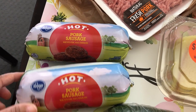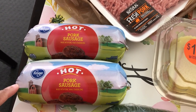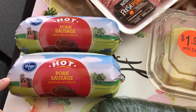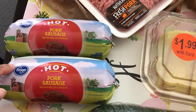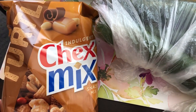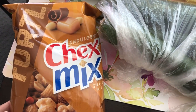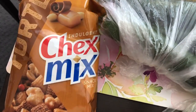They also had their pork sausage on sale for $1.99. I typically stick with Jimmy Dean — that's my favorite — but I've never tried theirs before so I decided to give it a try. They also had a deal where if you bought five participating items, each item would be $0.99. So I grabbed this Chex turtle mix, which I really like a lot, and I also needed some green onions for a recipe.